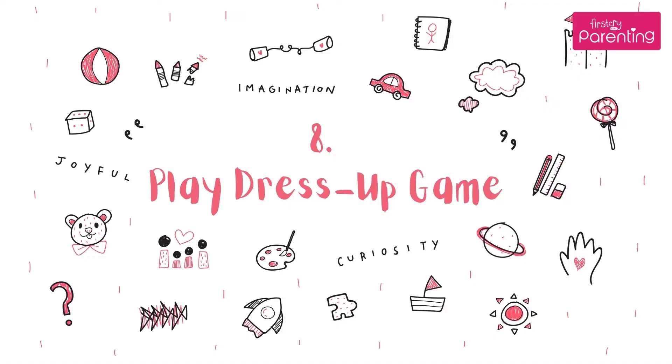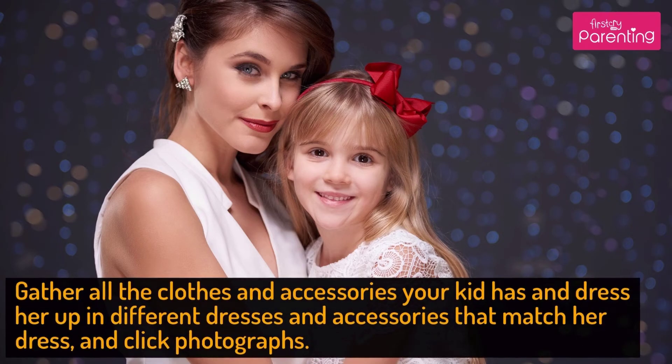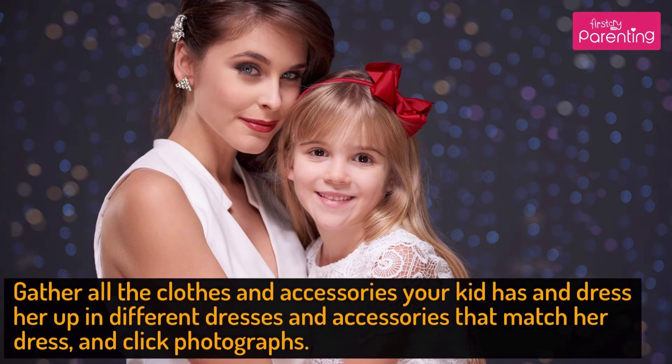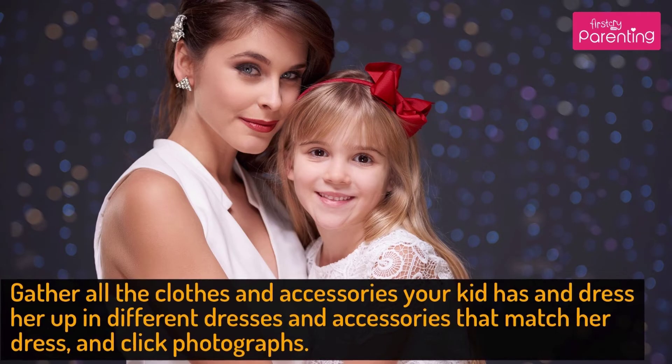Activity No. 8: Play Dress Up Game. Gather all the clothes and accessories your kid has and dress her up in different dresses and accessories that match her dress, and click photographs.